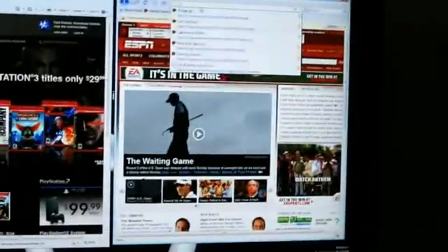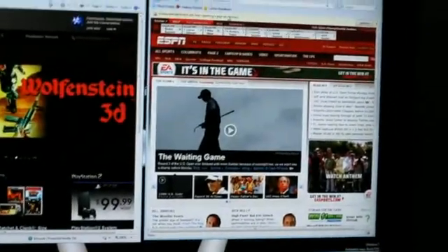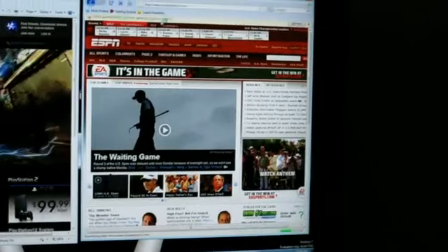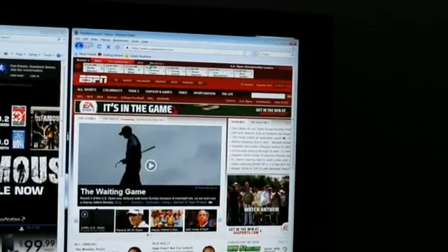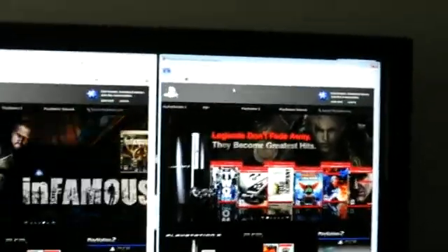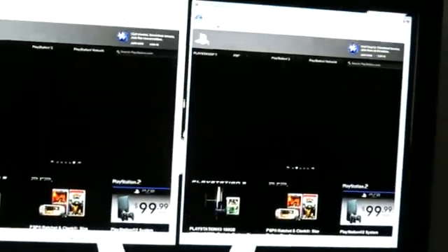Now let's do it on Firefox — us.playstation.com — and it's done in ten seconds. Internet Explorer won that battle.